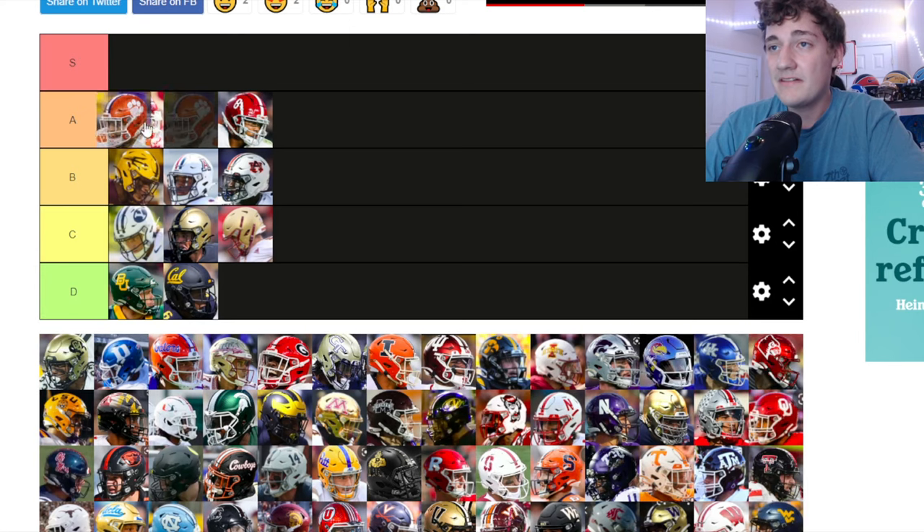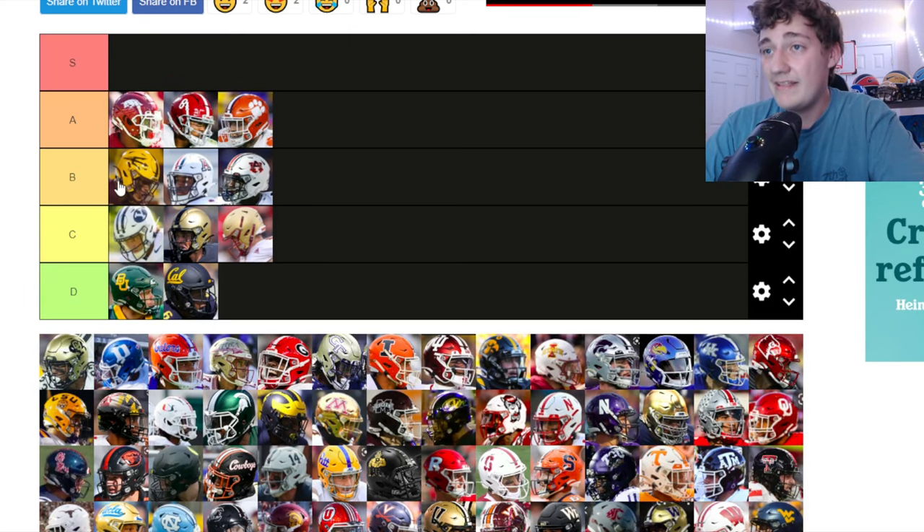Clemson — I really like the Clemson logo on the orange helmet. The tiger paw print is clean, man. I'm putting the Clemson helmet up in A tier alongside Arkansas and Alabama. The orange and the tiger paw — it's clean and it's nice.